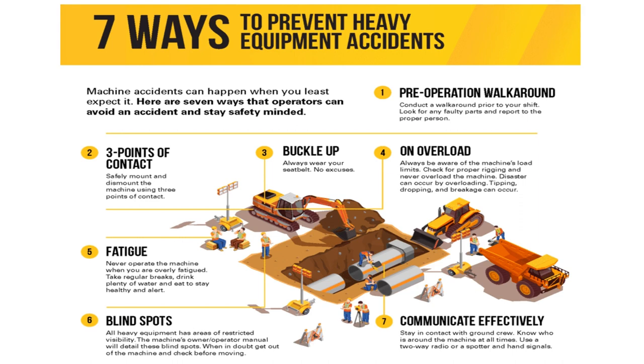Fourth, always be aware of the machine's load limits. Fifth, never operate the machine when you are overly fatigued. Sixth, all heavy equipment has areas of restricted visibility called blind spots. Seventh, communicate effectively.